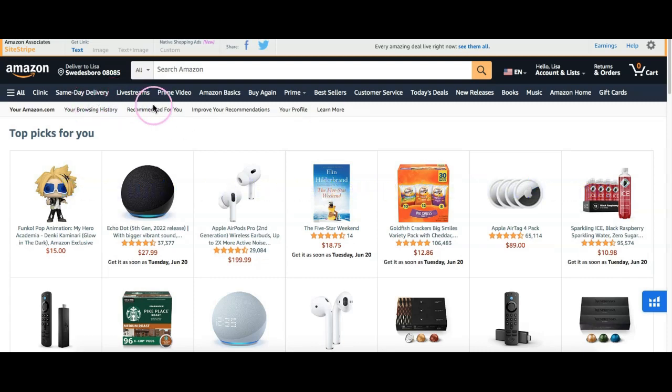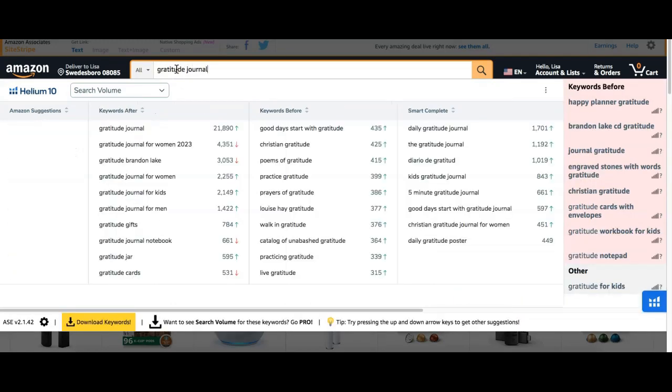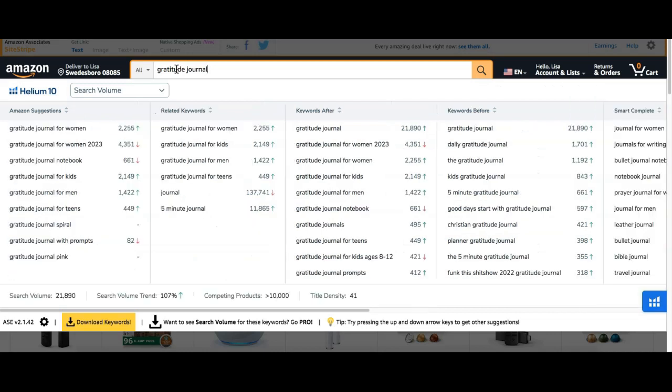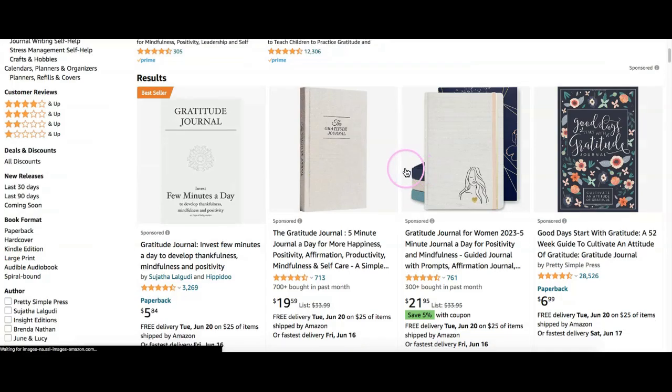I'm on the Amazon home page. What I would normally do if I'm thinking about creating a book is to have a general idea of what I want to create, so I'm going to put in 'gratitude journal.' You can see that Helium 10 has given me additional words to make this more of a long-tail keyword — gratitude journal for women, 2023, for kids, men, and so on. This is an X-Ray Chrome extension, so I'm going to click on 'gratitude journal for women' and see what that pulls up.